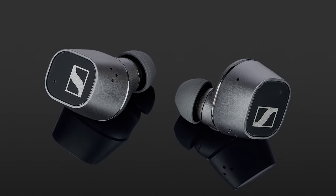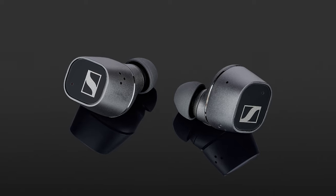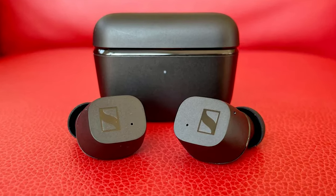At $180, the Sennheiser CX Plus face stiff competition, but they can regularly be found discounted for less.